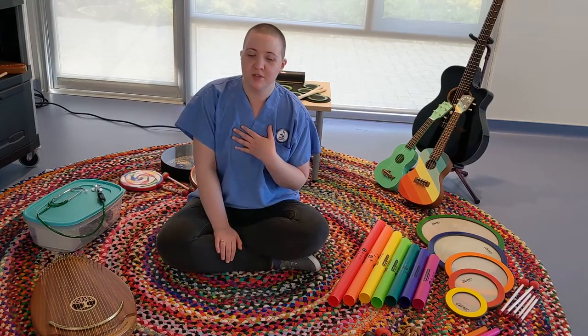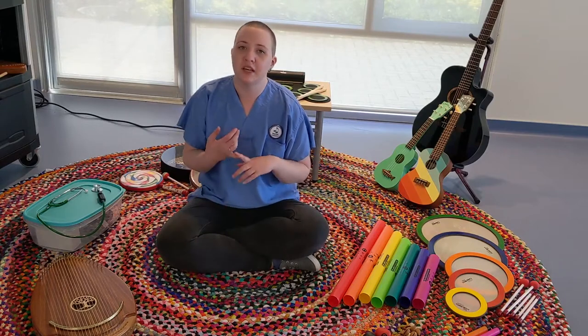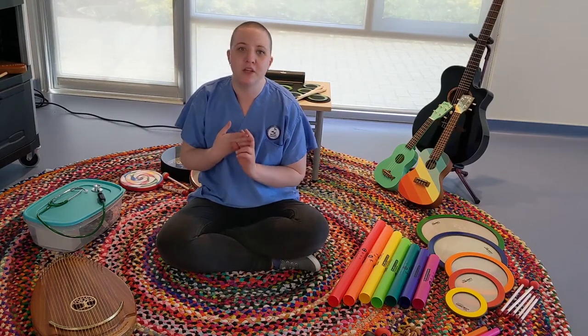What a music therapist in palliative care does is we're therapists, but we use music as a tool usually for relaxation, connection, comfort, and the well-being of patients and their families.